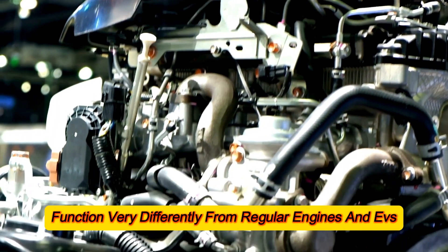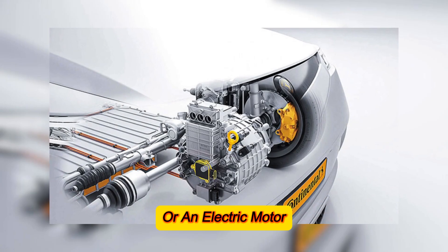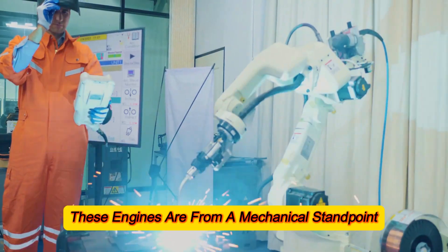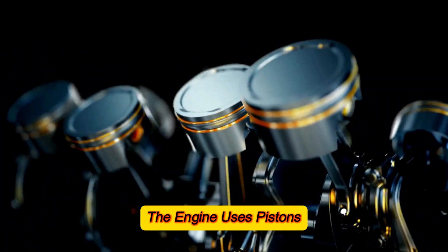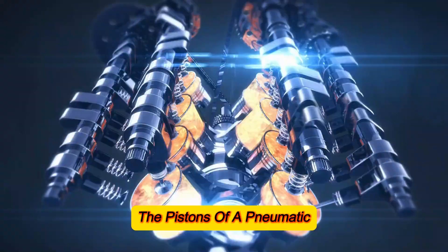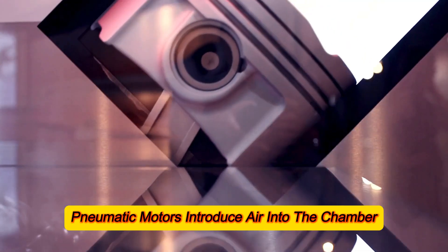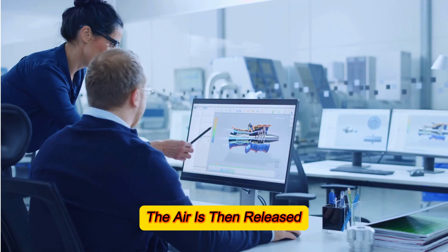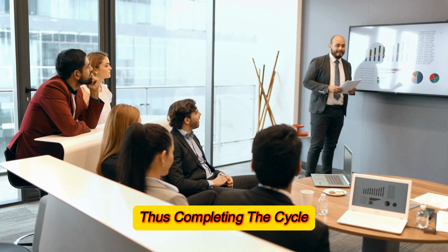Compressed air vehicles function very differently from regular engines and EVs. Instead of a conventional piston-driven engine or electric motor, they utilize specially designed pneumatic engines, also known as compressed air engines. These engines are mechanically similar to regular internal combustion engines — they use pistons, just like petrol-powered ones do. However, unlike combustion engines, the pistons of a pneumatic motor are connected to a spring. Instead of relying on an explosion, pneumatic motors introduce air into the chamber, increasing the pressure inside, which pushes the piston to its maximum length. The air is then released, and the spring pulls the piston back to its original position, completing the cycle.